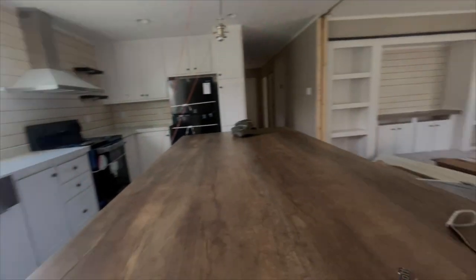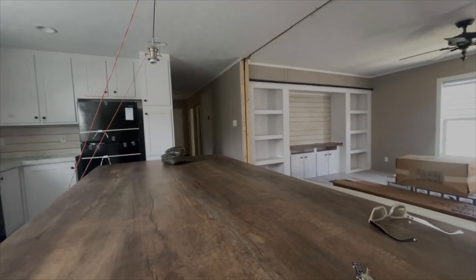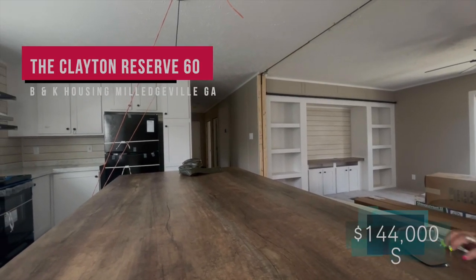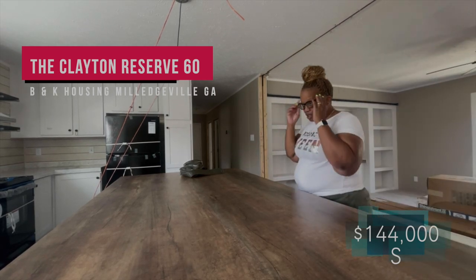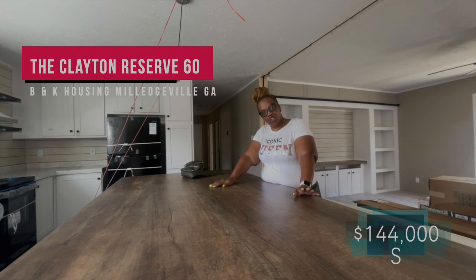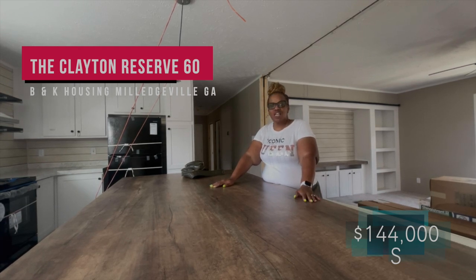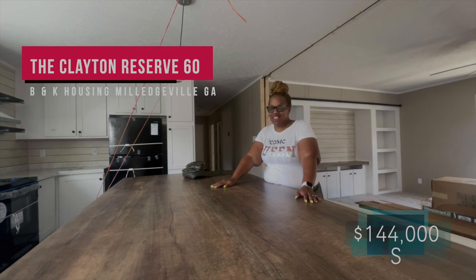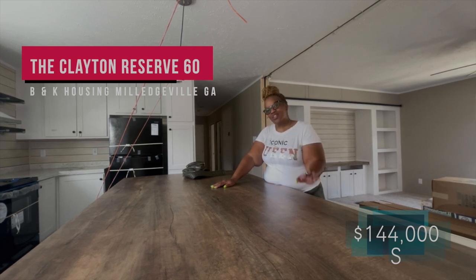Again, the name of this house will be on the screen. It's a three-bedroom, two-bath home. It is a Clayton Home, out here at BNK Housing in Milledgeville, Georgia. If you like them, their information will be down below. Thanks so much for tuning in — see you in the next video.